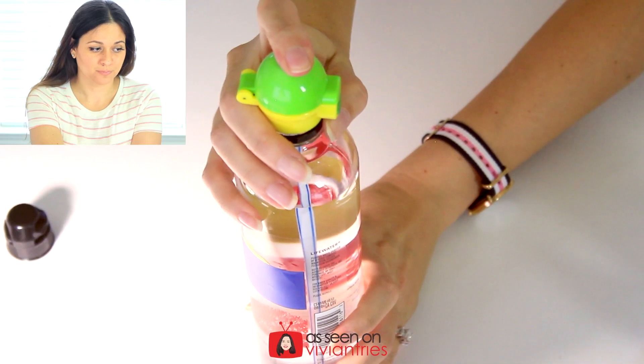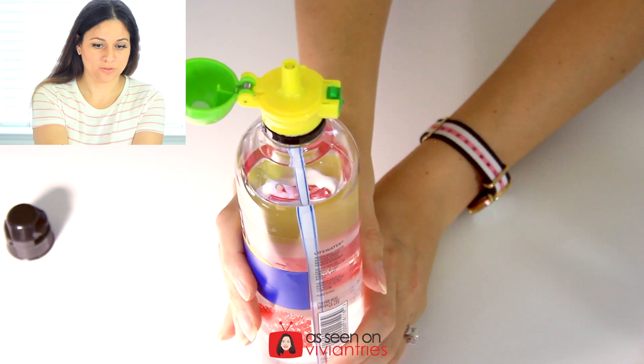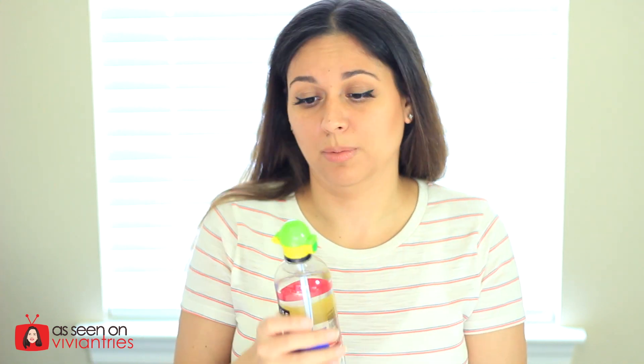I'm gonna go buy like five more of these. What's it worth? I would pay five bucks for this, no hesitation. You can clean it, the straw is disposable, you don't have to put your mouth on the nasty water bottle — you just squeeze it out like you're four. It solves so many problems in my life. It's a stocking stuffer for everybody. I'm gonna give this five Vivian heads.